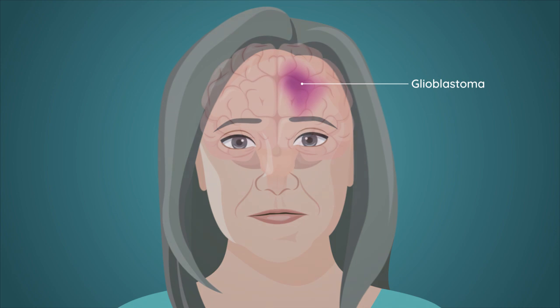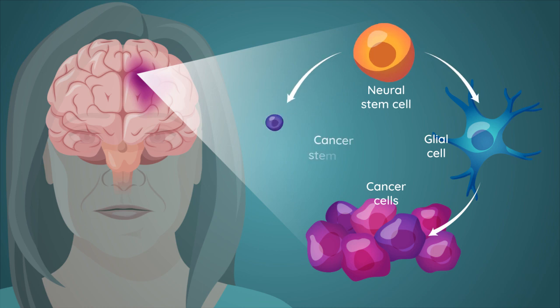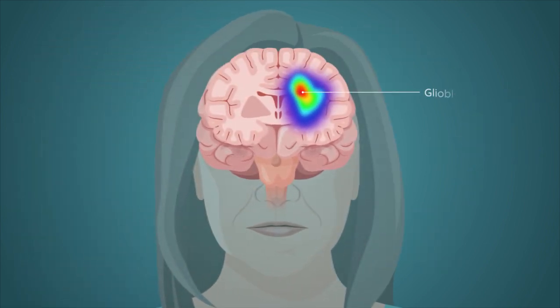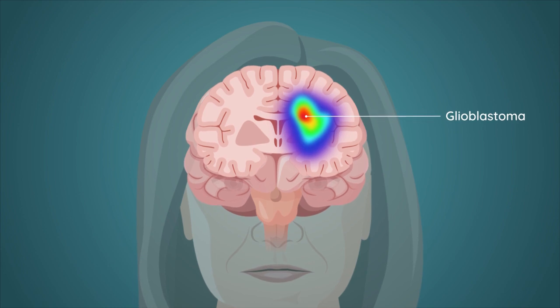Glioblastoma is the most frequent and aggressive brain tumor. It develops from glial cells and neural stem cells. Unlike most tumors, glioblastoma is not a contained mass with clear margins, making it difficult to completely remove by surgery.